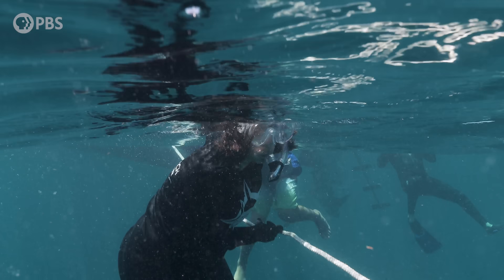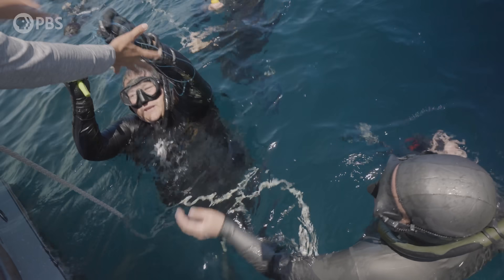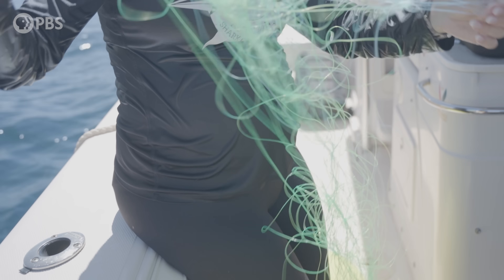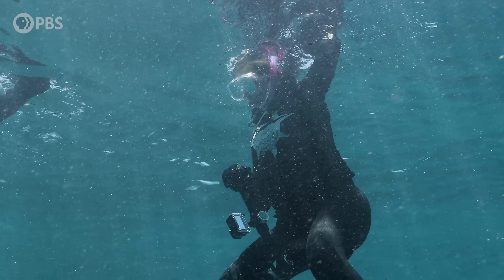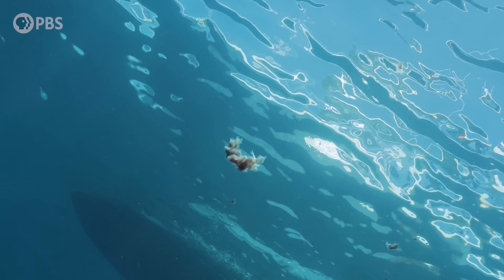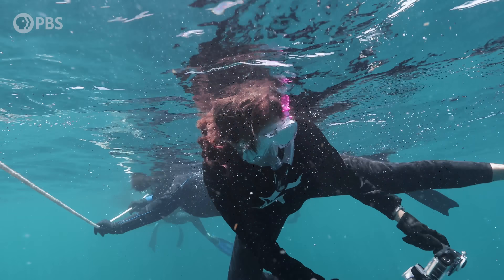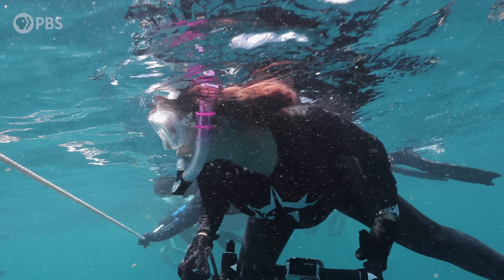We saw a silky shark that had a fishing line wrapped around its tail — it was more than 50 feet — and Hannah, one of the divers in the water with us, was able to snag it off. We're seeing these fishing lines getting wrapped up in them. That's just another way our surveys can keep track of how these sharks are getting impacted by humans. Some of the sharks we see have hooks already in their mouth; some have propeller cuts in their tails. Doing these studies and surveys, we can look at real-life physical evidence of the impacts that humans are having.